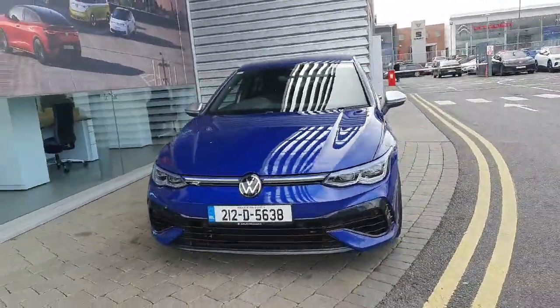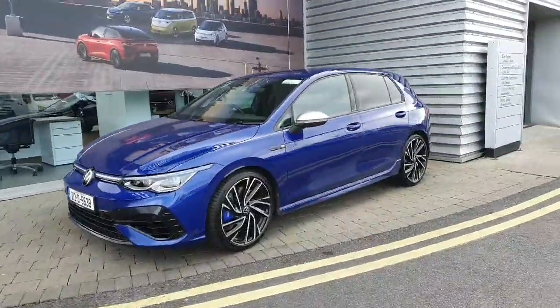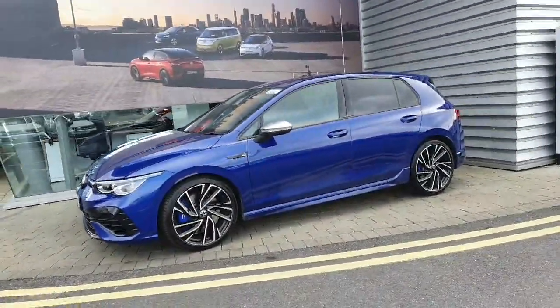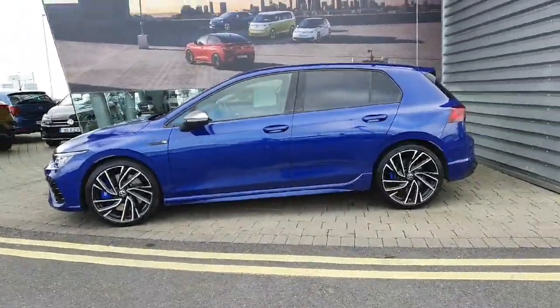Hi everyone, welcome to Georuffie Volkswagen Airside. Today we're looking at the 2021 Volkswagen Golf R, which comes with Lapis Blue metallic paint. This car comes with a 2-litre petrol engine which produces 320 brake horsepower, and also comes with automatic transmission.